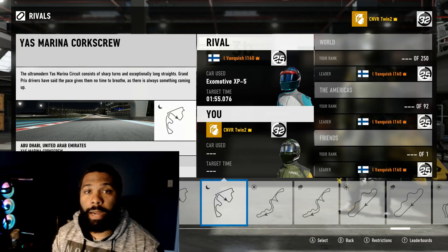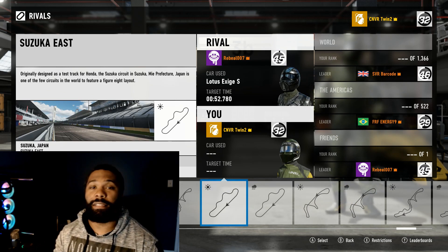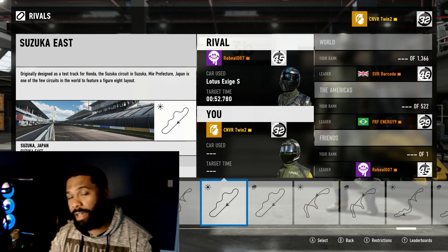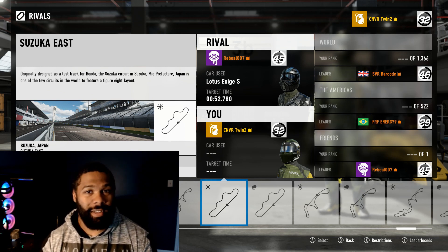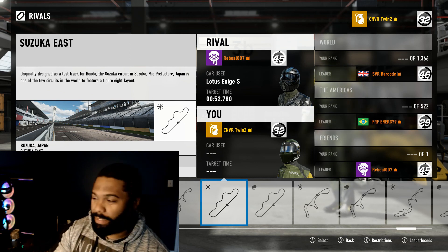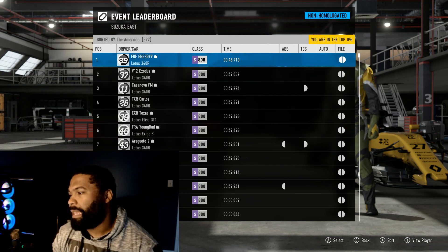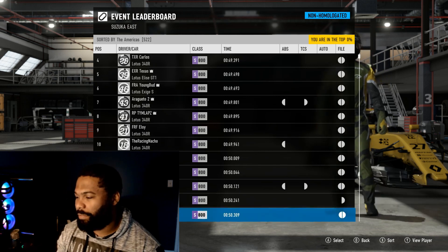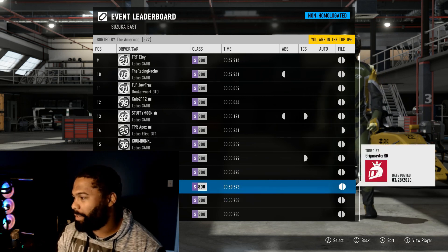For week two I've decided to do Suzuka East in S-class. I hit up Rich to choose the next event but he didn't write me back, so we're going with this. Let's check the leaderboard — it's a lot of Lotuses: Lotus, Lotus, Lotus, Lotus, Donkervoort, Lotus GT1, Lotus, Dodge Viper, Dodge Viper. That's an interesting choice.